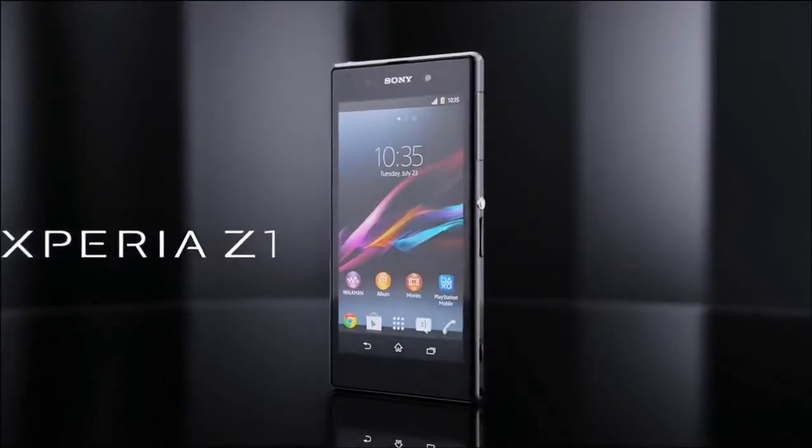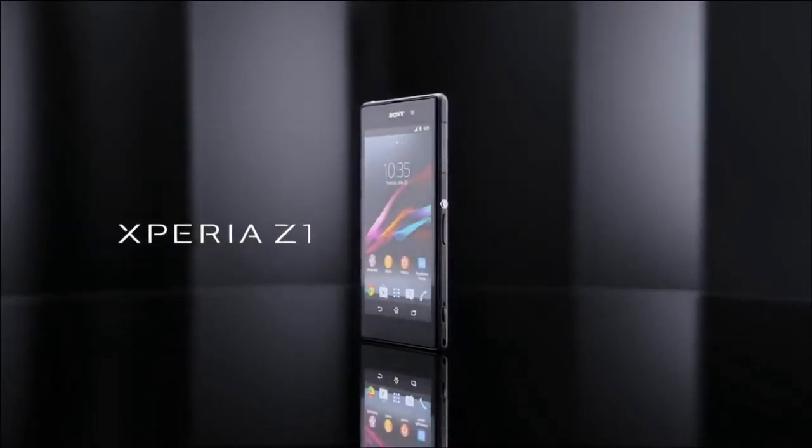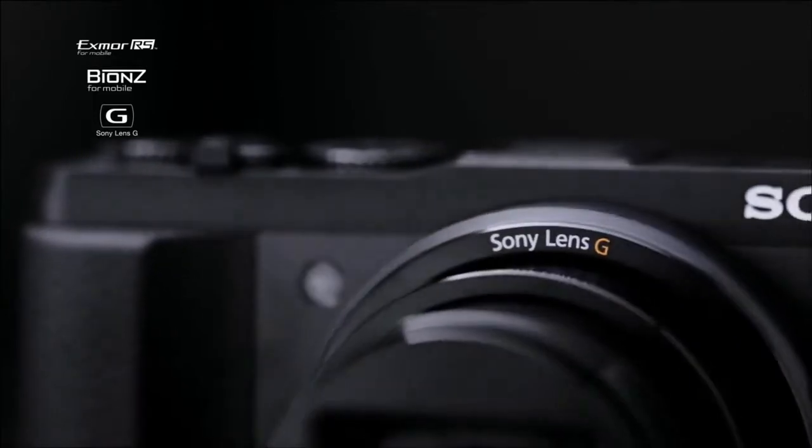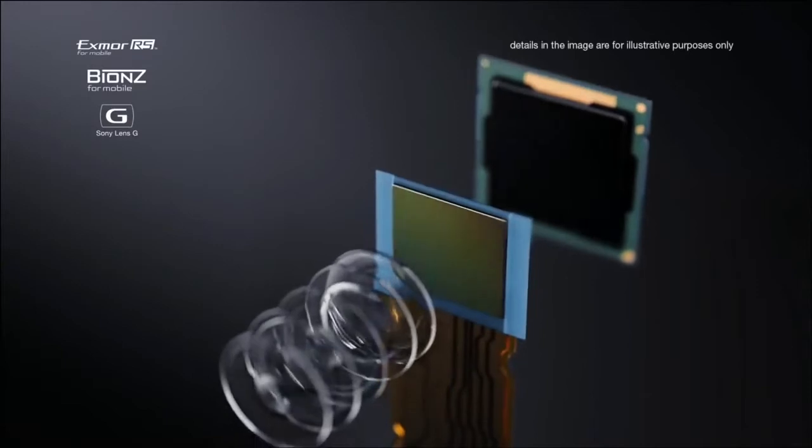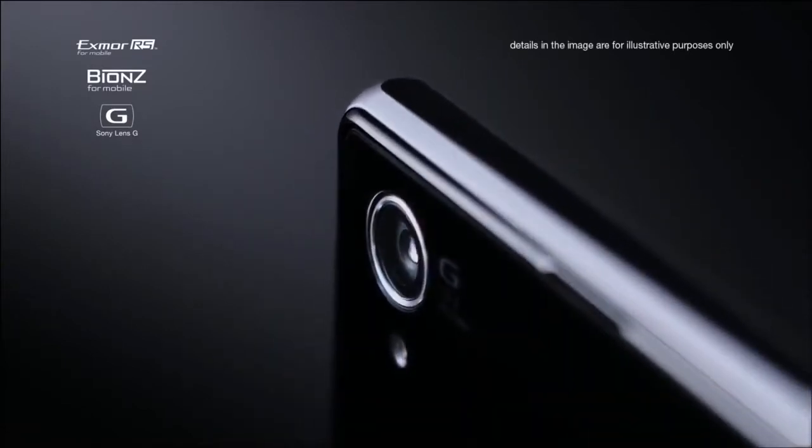Xperia Z1. It's revolutionary. The very same imaging technologies found in our compact digital cameras are for the first time ever engineered into a super slim smartphone.